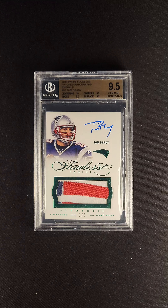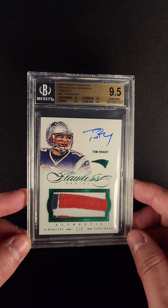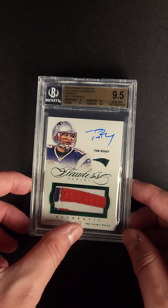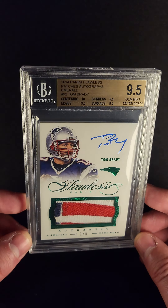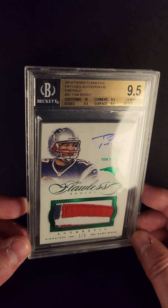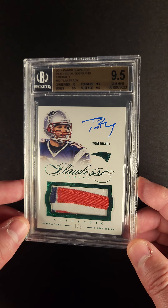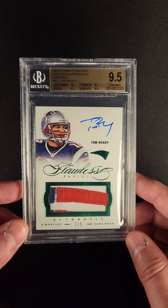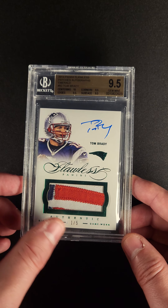If you're looking for an autographed patch card of Tom Brady, I just don't think you're going to find any that are nicer than this. Number one out of five from the 2014 Flawless issue comes this emerald version of a card that we've seen sprinkled throughout the premier auction over the course of the last year — but not the emerald version. One out of five.